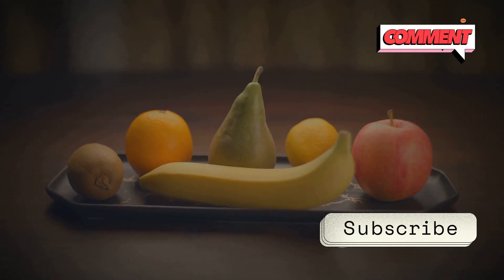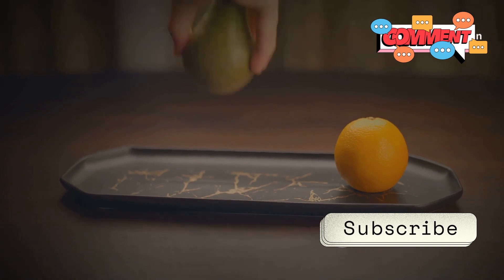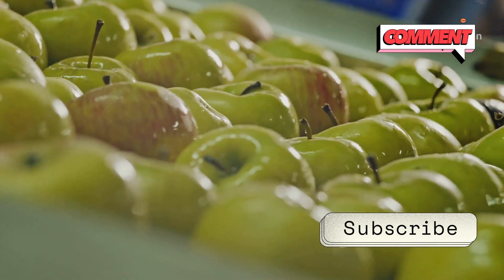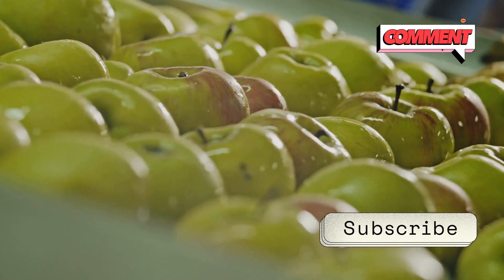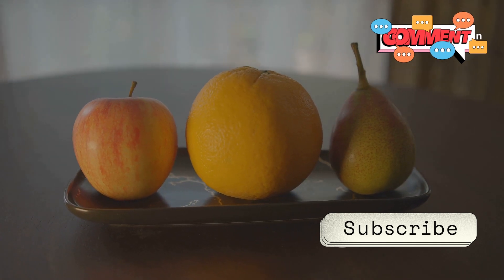It's a topic that often sparks curiosity and concern. So why are some fruits so shiny? Is it just nature's way, or is there a bit of human intervention involved? Here's the lowdown. Many fruits, like apples, grapes, and cucumbers, are often coated with a thin layer of wax. This isn't just for aesthetics — this wax can be natural from the fruit itself or added post-harvest to keep them fresh and appealing.